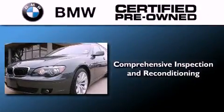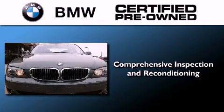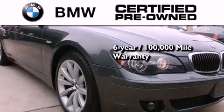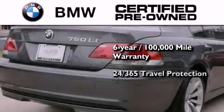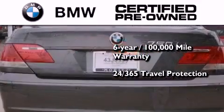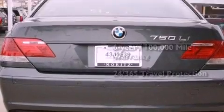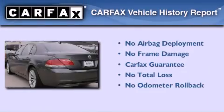The BMW inspection process covers everything from safety to performance and general wear. Plus, this BMW is backed by a six-year, 100,000-mile limited warranty, and it comes with travel protection 24 hours a day, 365 days a year, even if you're not the one driving. Not to mention that this BMW qualifies for the Carfax Buyback Guarantee.